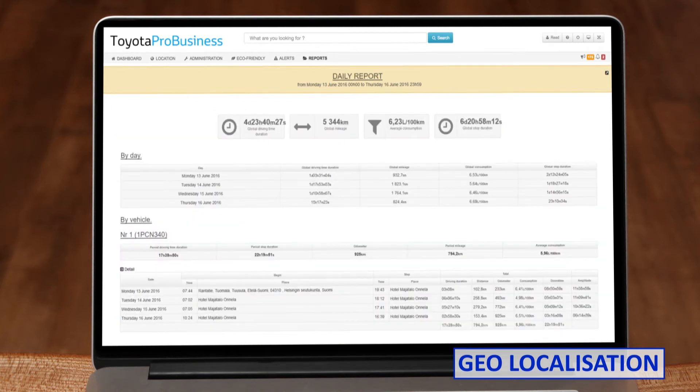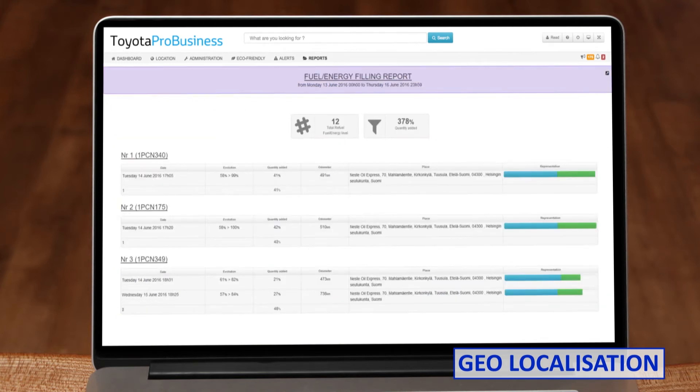This way you can proactively confirm your normal fleet operations or take immediate actions if needed. How nice would it be for a dispatcher to inform the next client that their operator is now on his way?